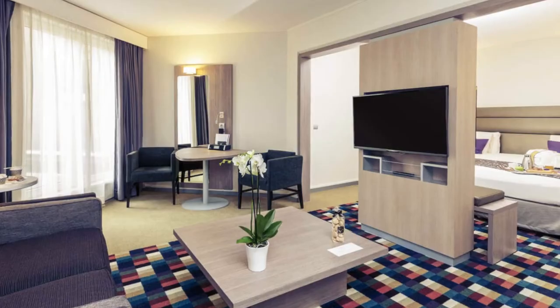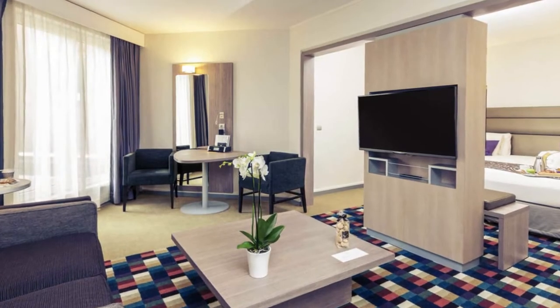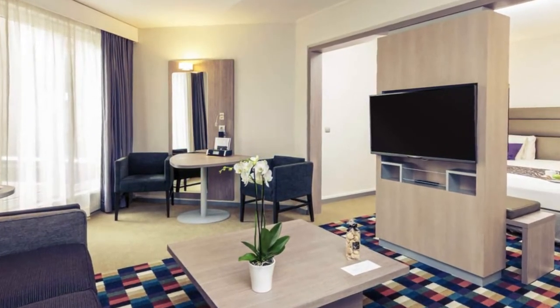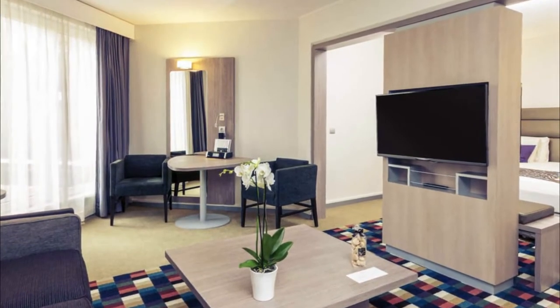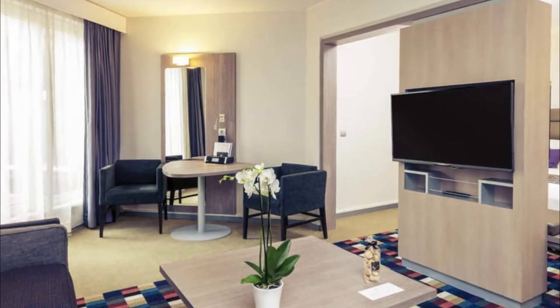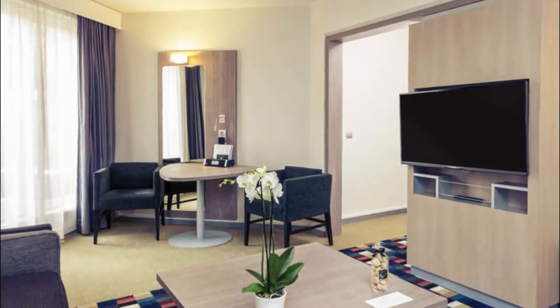The hotel offers free access to its fitness center, swimming pool, sauna, and hot tub. The air-conditioned guest rooms have a contemporary style and feature a flat-screen TV, free Wi-Fi access, and a coffee maker. All rooms feature a private bathroom.